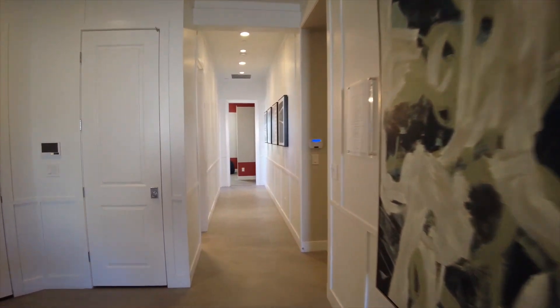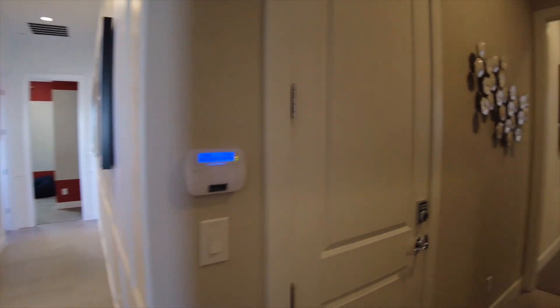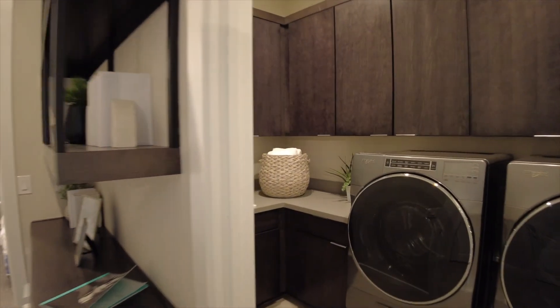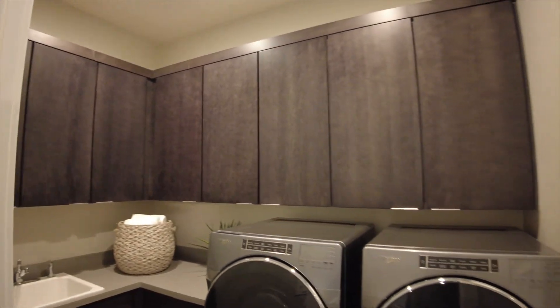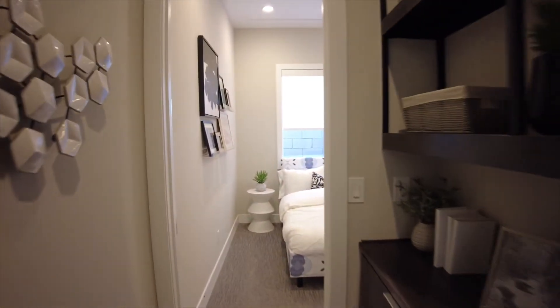Heading towards the front of the house, we will find the laundry room. You have upper cabinets and lowers, as well as a sink, and some built-in cabinets.